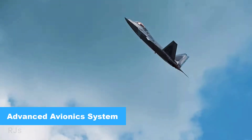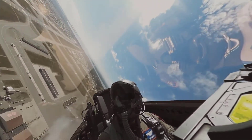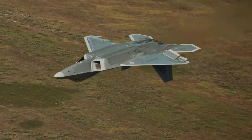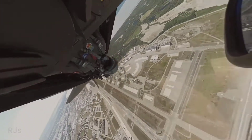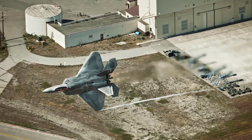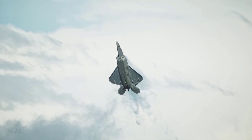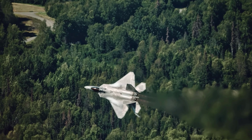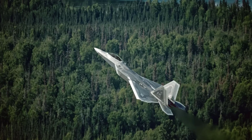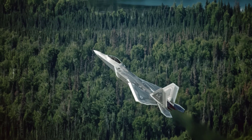Advanced Avionics System. The F-22 Raptor is equipped with advanced avionics systems that integrate sensors, radar, and state-of-the-art software. These advanced sensor systems enable pilots to obtain real-time information about the aerial situation around them, including threat detection and targeting. The AESA radar installed on the F-22 provides exceptional detection and tracking capabilities, even in environments with high interference.